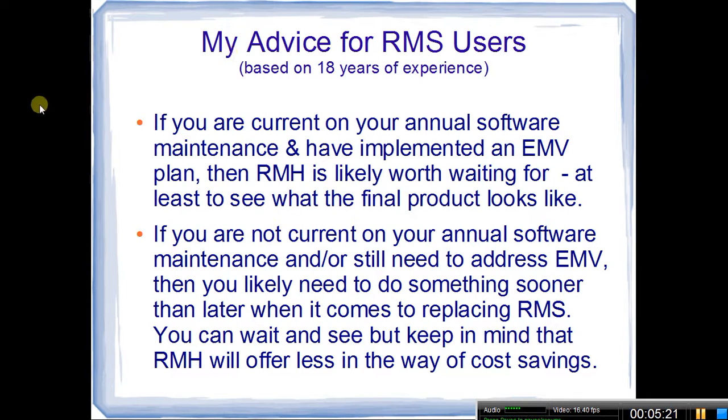So my advice — and I'm not making this stuff up, I've worked with over 4,400 businesses at this point and have years of experience not just in retail and restaurant management, but working directly with point of sale programs. It boils down to two things. If you have been staying current on your annual software maintenance for RMS and you've implemented an EMV plan, then I would say Retail Management Hero is likely worth waiting for — at least to see what the final product looks like. If nothing blows up, it's worth waiting a few months to see what happens.